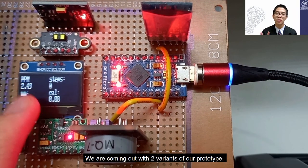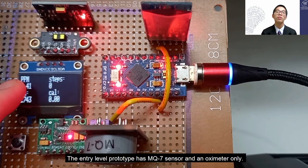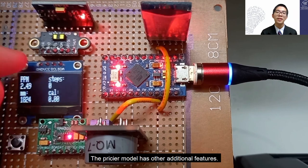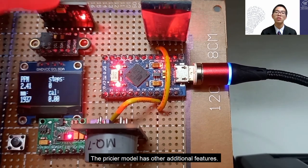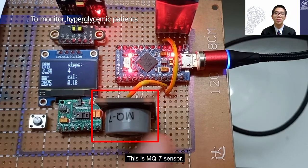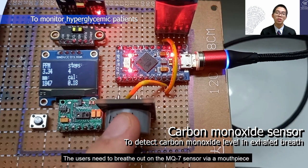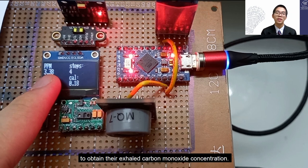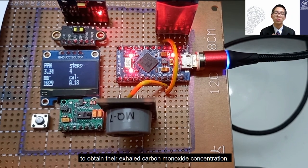We are coming out with two variants of the prototype. The entry-level prototype has the MQ7 sensor and an oximeter only, while the pricier model has additional features. The MQ7 sensor is used to detect exhaled carbon monoxide concentration via a mouthpiece.